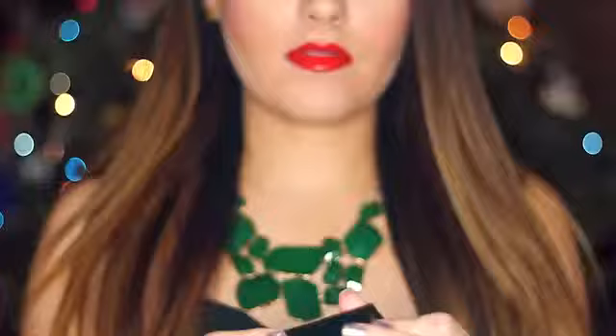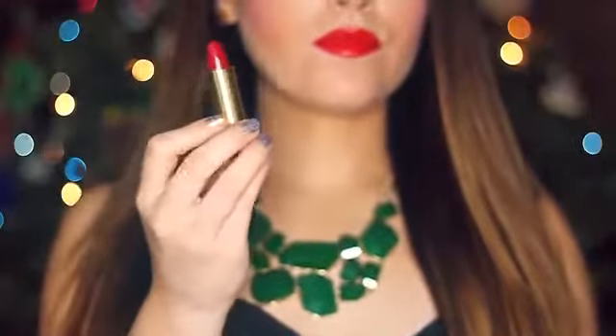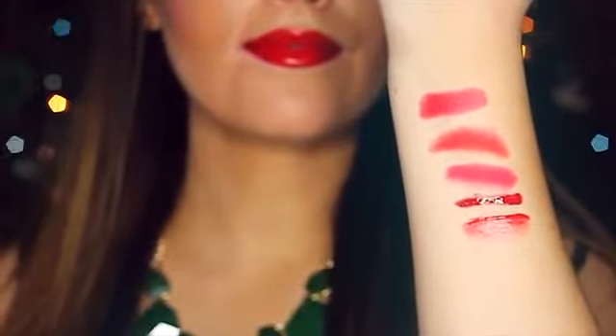Hey guys! It's that time of year to pull out your glitter and red lipstick for all your holiday parties and family get-togethers. So today I'm sharing my 5 favorite luxurious red lipsticks. Let's get started!